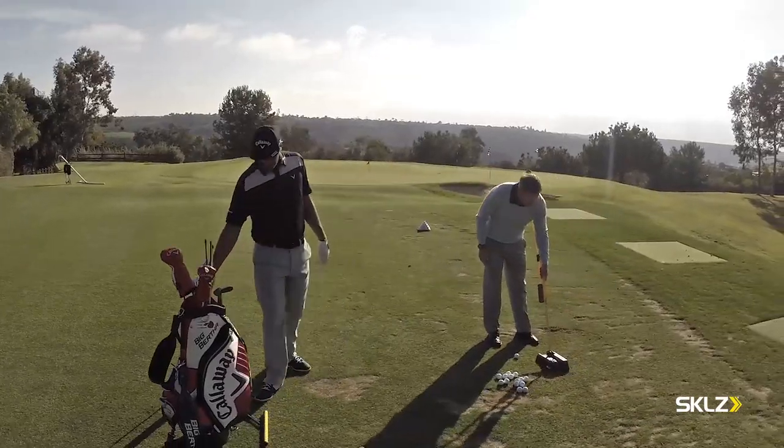I learned how to hit the ball far first, and I think as a kid we all want to hit it as far as we can — that was no different for me. I swung out of my shoes, and once I felt like I could hit it far enough, then I learned how to hit it straight.